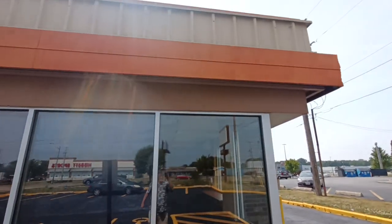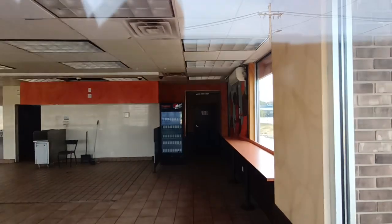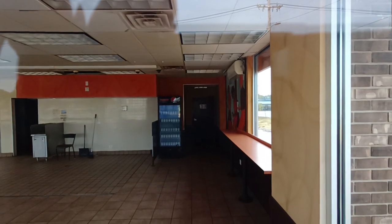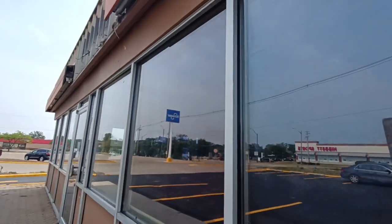I remember when this was Mr. Donut. Look at that — there's still a cooler left in there, a Pepsi cooler that says Dunkin' on it. I'm still gonna call this Dunkin' Donuts; that's always what I've known it as. I'm not gonna shorten the name of anything.